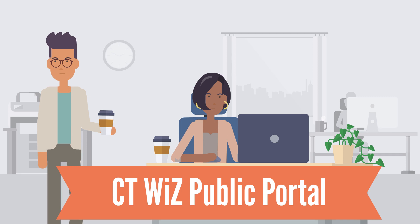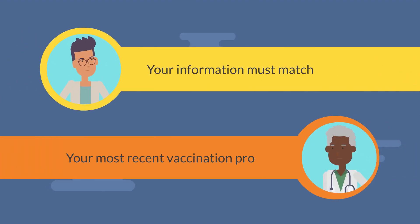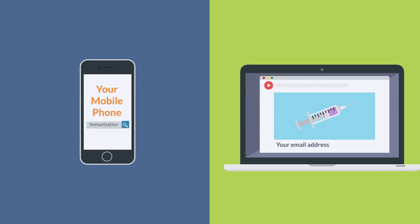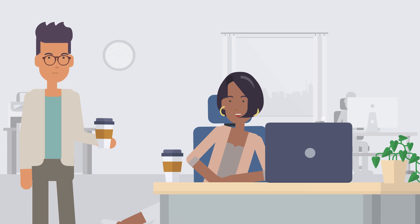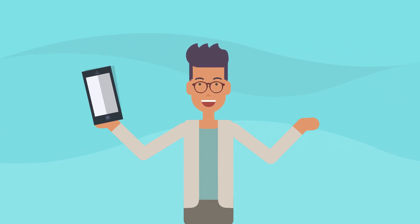That sounds great, but how do I know that it's secure? It's online, after all. CTWiz public portal uses two-factor authentication to make sure that the record comes up only for the patient, or a parent or guardian for a minor child. When you search for your information, you will make sure to exactly match your information as it was given to your most recent vaccination provider, including the mobile phone number or email address given. Only if an exact match is found in CTWiz will a verification code get sent to the mobile phone or email address given to that provider. After you receive the verification code and enter it into the CTWiz public portal, that's when you can access your official immunization record.